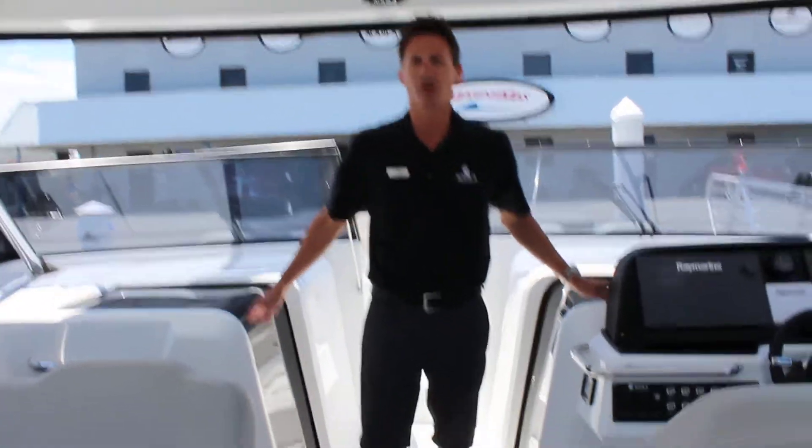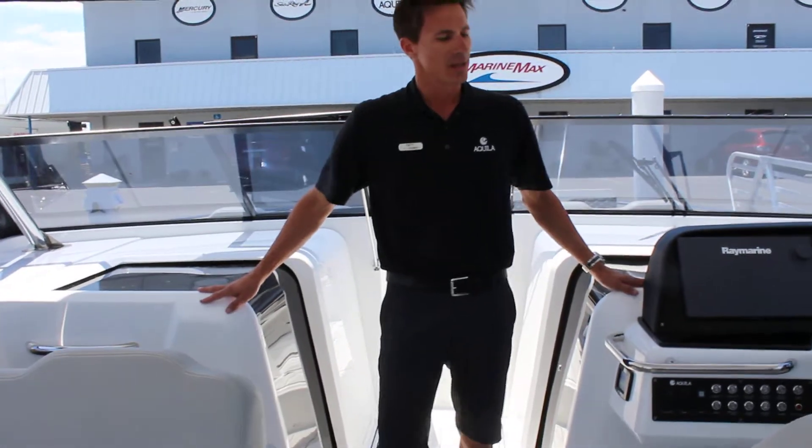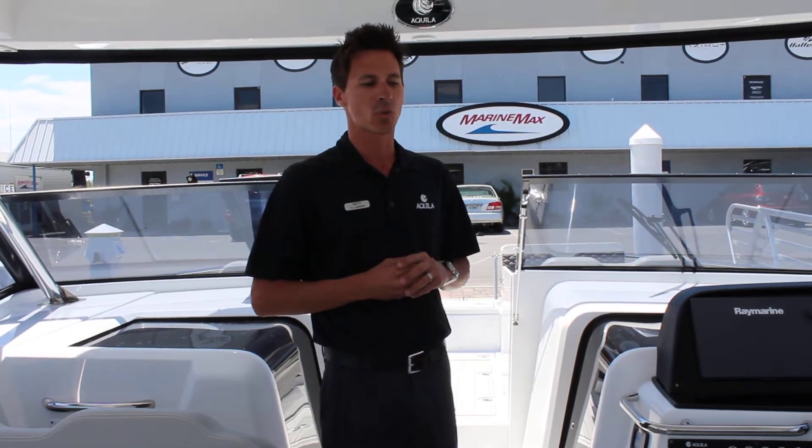Two cabins, two wet heads. A lot of room down there, really nice feature, good storage.